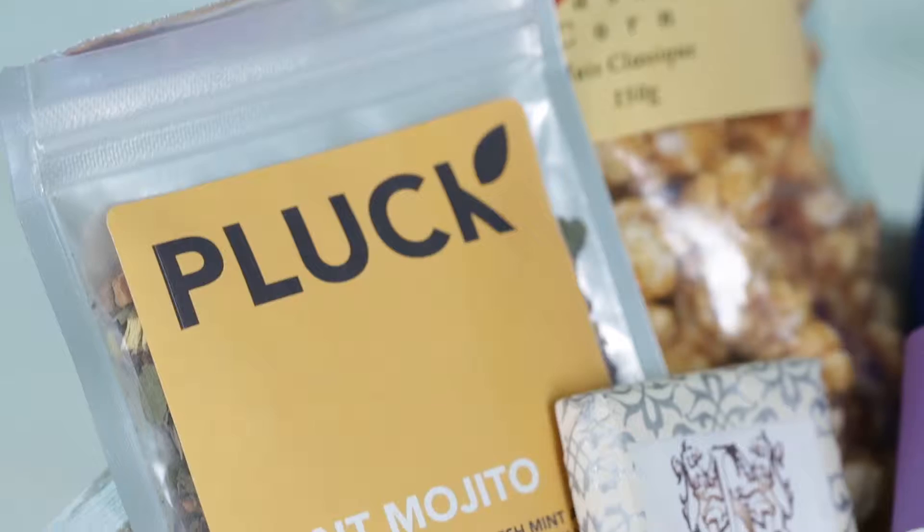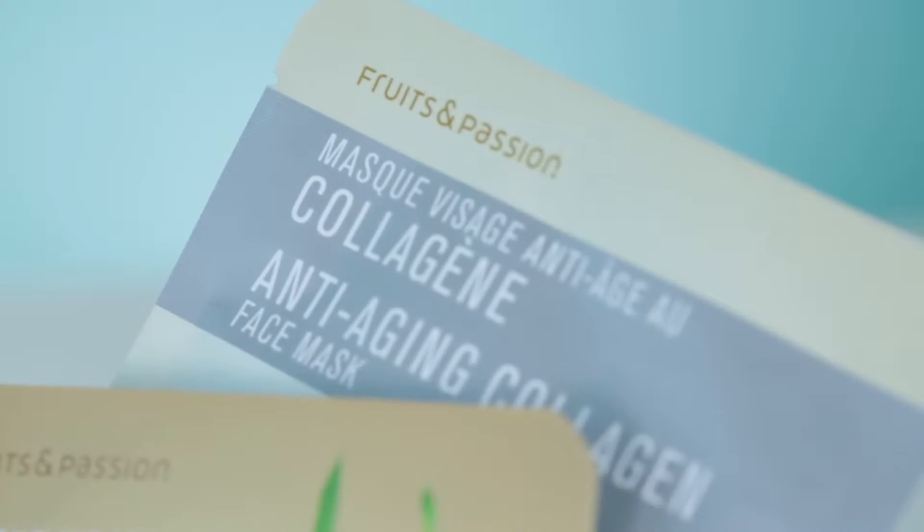Today we are introducing the Chatelaine Insiders Club, and this is a membership program. You get fantastic perks, one of the perks being these luxury boxes you get. We're gonna check out what's inside.